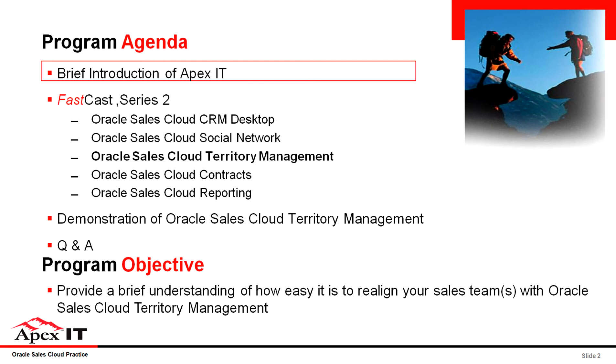For our agenda, we'll briefly introduce you to Apex IT, and again we're highlighting that this is our second series of fast casts where our focus is on extending the application all within the same cloud. Today we'll showcase some of the benefits of using the territory management functionality, present a day-in-the-life scenario in our demonstration, and then answer your questions afterwards.